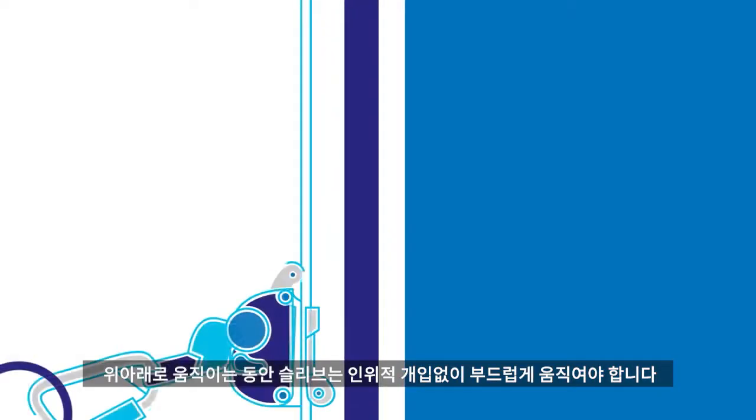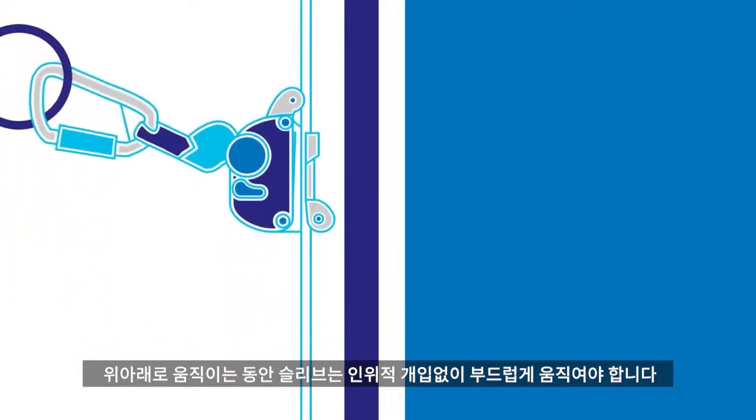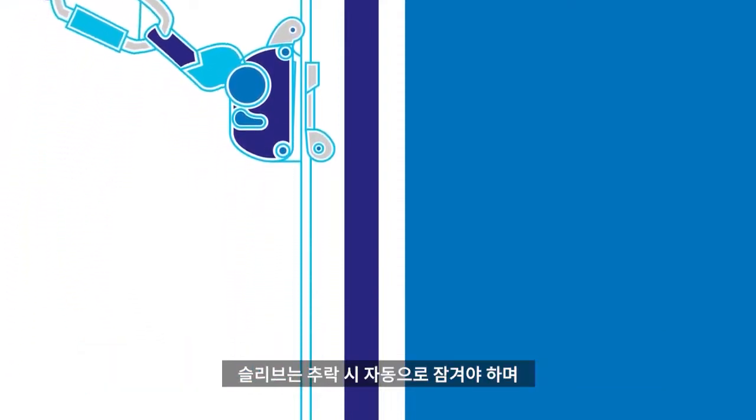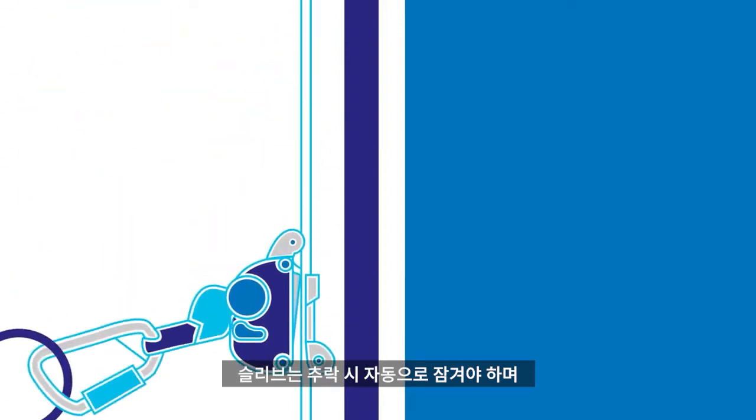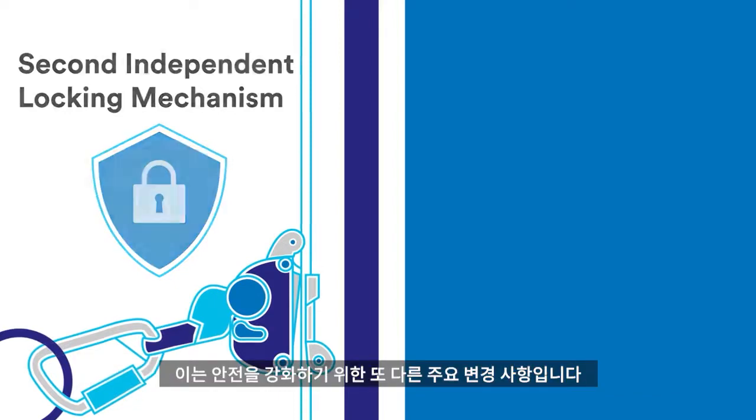During climbing and descent, sleeve movement should be automatic, not requiring continuous manual intervention. Sleeves must lock automatically in a fall and must also include a second independent locking mechanism that can't be disengaged or interfered with during a fall — another key change intended to enhance safety.